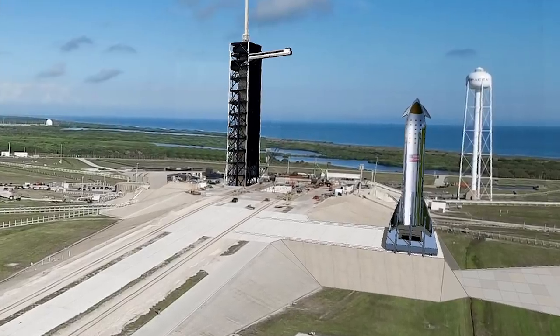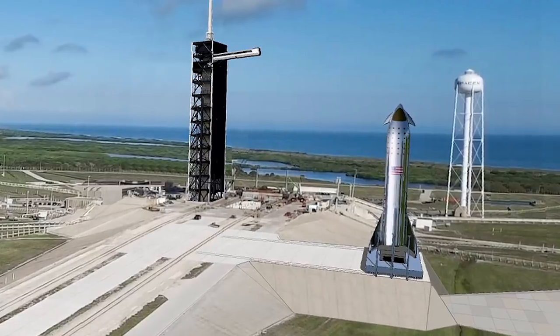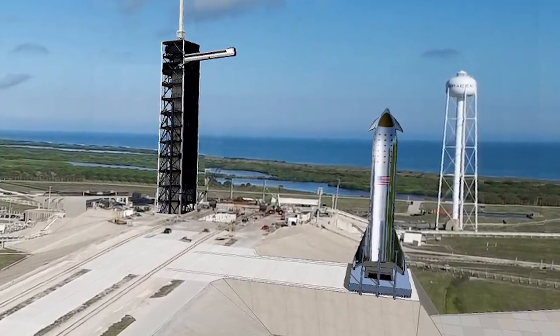As for what will happen to the old launch tower at pad 39A, Musk said it won't change. The Starship launch structure will be attached to the other side from the tower.